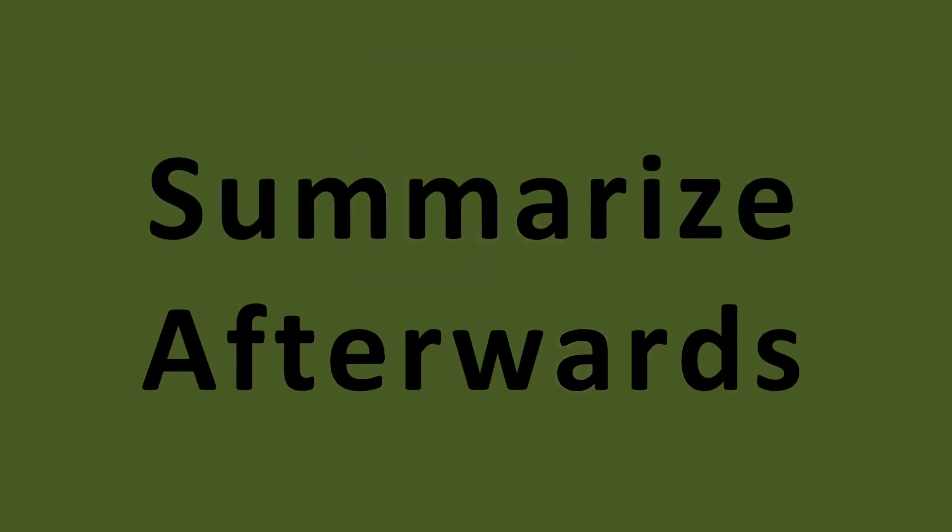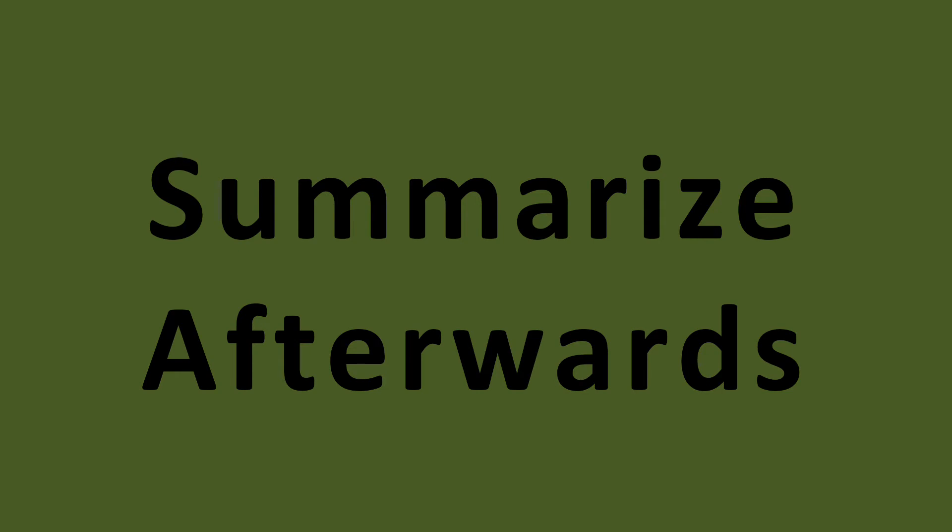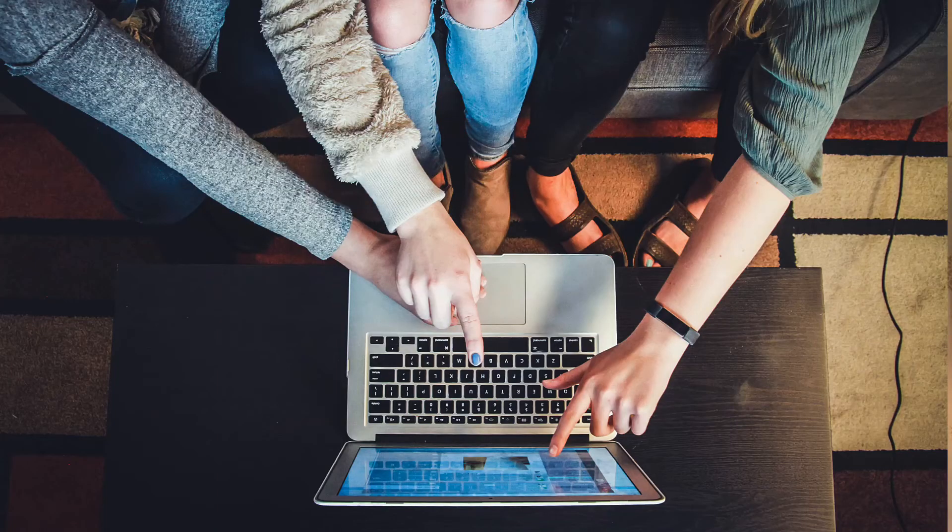Tip number five: summarise afterwards. The lecture doesn't end when the lecturer says the last word and shuffles their papers at the podium. Go back to your notes afterwards, make sure you've understood, and identify the key points. If you've got a friend who skipped the lecture, explain to them what was in it — that's a great way of making sure it's really gone in. If you can summarise an hour-long lecture in five or ten minutes across five or ten key points, there's a good chance you've really understood it. Remember, it's not just information you're seeking — it's understanding.